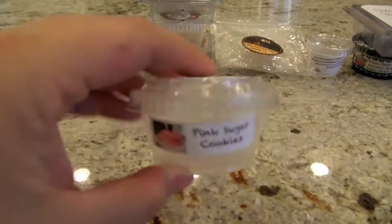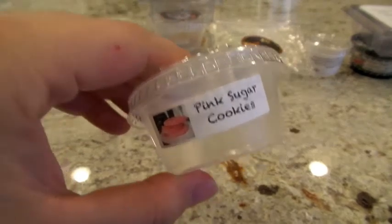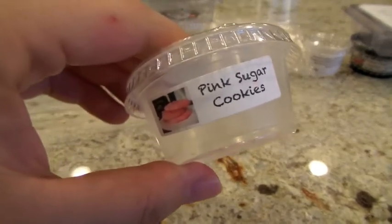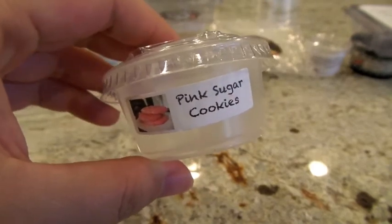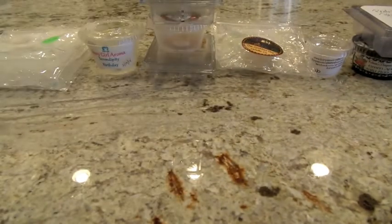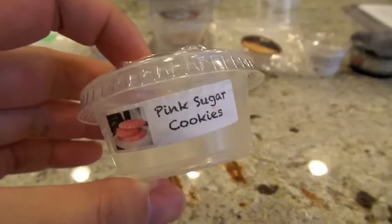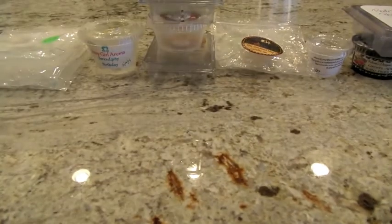Also from BZ Tarts, this next one is in Pink Sugar Cookies. This one is a remelt. This time when I melted it, I thought it was more of a high throw instead of a good throw, but I could still definitely smell it throughout my kitchen and a little bit in my living room. It's just a really excellent pink sugar blend — I really adore BZ Tarts Pink Sugar blends. It's definitely a little bit stronger on the pink sugar than the sugar cookie, but together those two go really well.